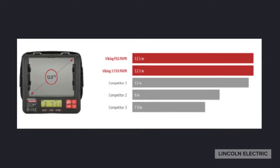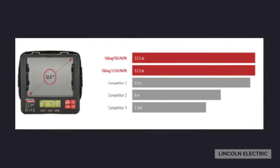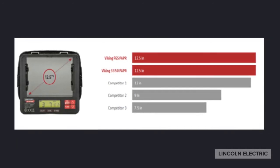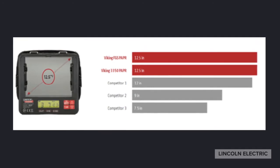Both the Viking FGS and 3350 have extremely large viewing areas relative to competitors in the marketplace. On the lens itself you'll notice the holders for a full line of cheater lenses available.